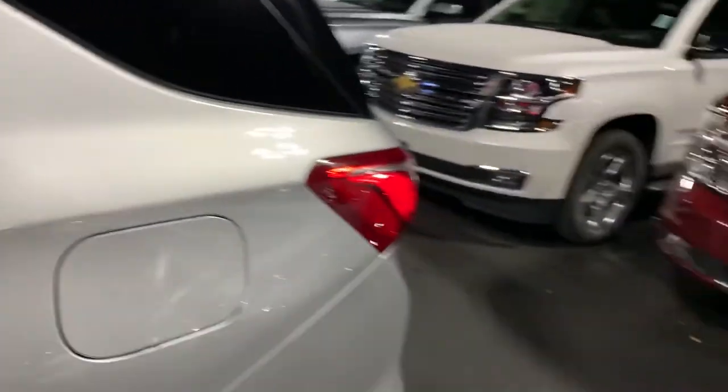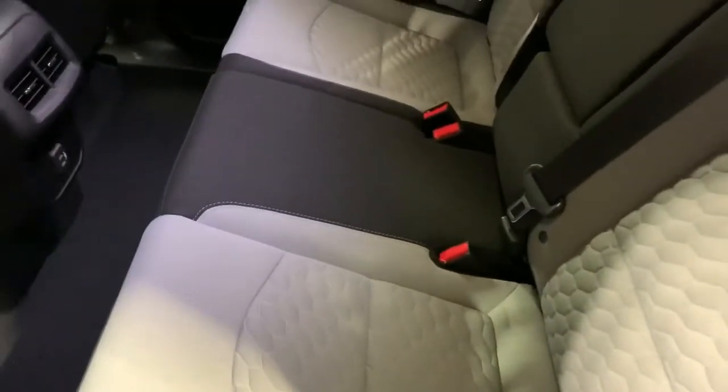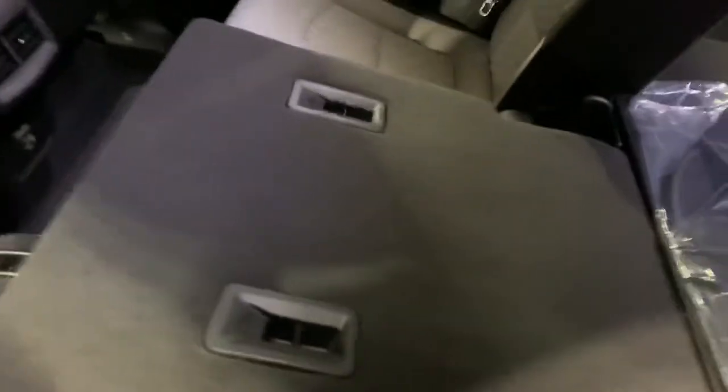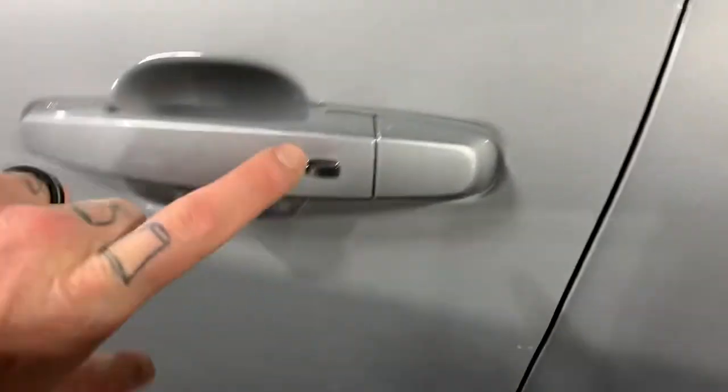This is the LS with a 1.5-liter turbo, so this thing's got some vroom! I love the two-tone cloth in here — gray and black all the way around, very neat. To fold the seat down, you just flip that little lever and it lays fairly flat, which is super convenient. There are air vents and USB ports in the back so everyone stays comfortable and connected. And with the key fob in your pocket or purse, just push the button and the door unlocks.